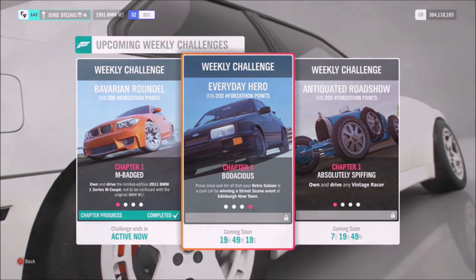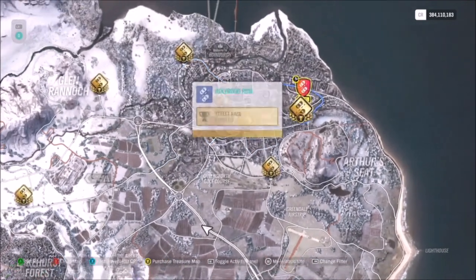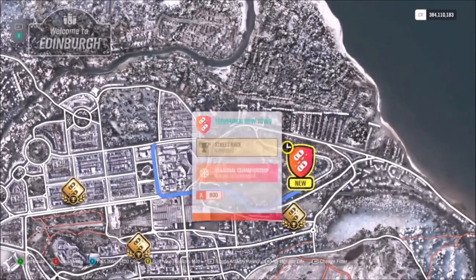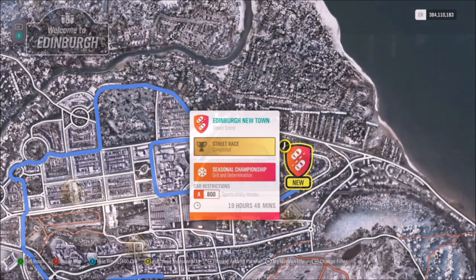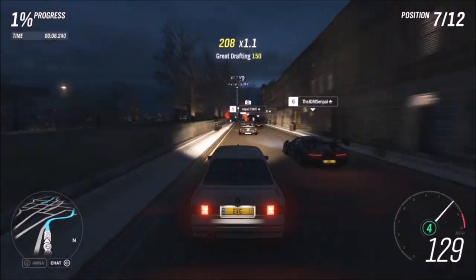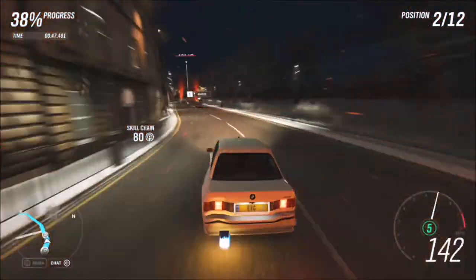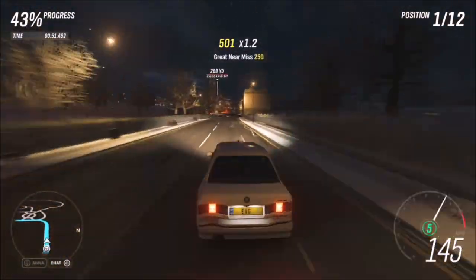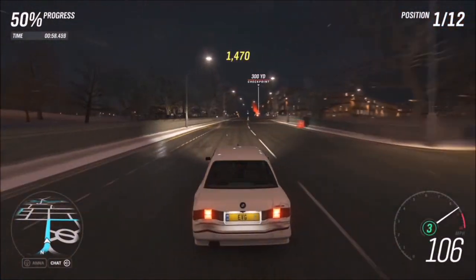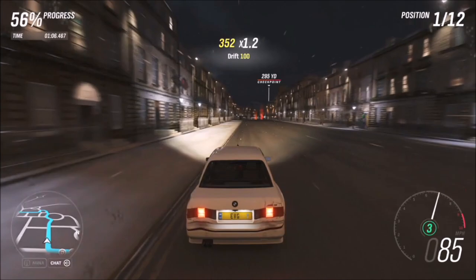For the final challenge it wants you to win a street scene event at the Edinburgh New Town race — a specific street scene race up in Edinburgh, in the top right corner of the map. You can do it on whatever difficulty you want and you can always change the car as well. Bear in mind you will be up against some stiff competition, such as higher-end supercars, but the lower your car is tuned the lower the competition cars will be. If you're struggling you can always tone down the difficulty — it's only a Forzathon event, not a festival playlist, so it won't affect the outcome.